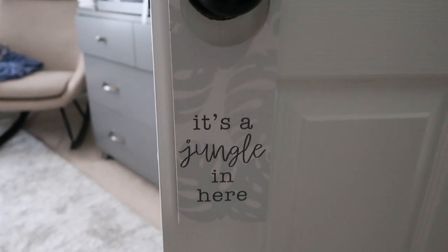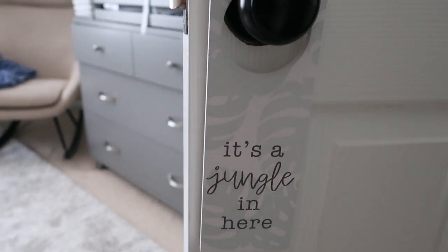I am back — baby did wake up and I had to go attend to him, but he's back asleep so now I have a chance to record this really quickly. Let's just get started with the nursery tour.